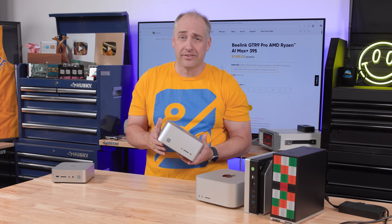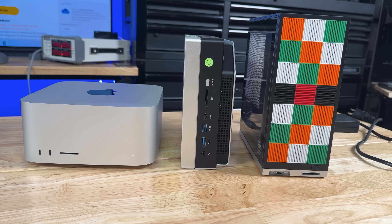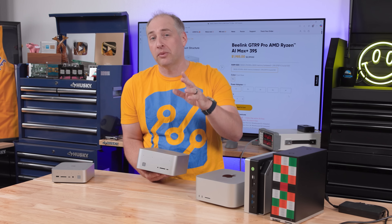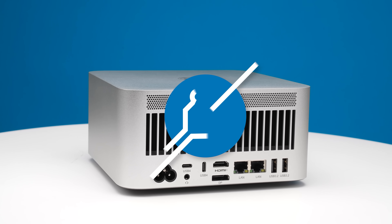I want to talk not only about this system, but also about two other AMD Ryzen AI Max Plus 395 systems here. I think this might be the best system for a lot of folks, but we found some interesting things when we started testing. So there's a lot to get into today. Let's get to the hardware.